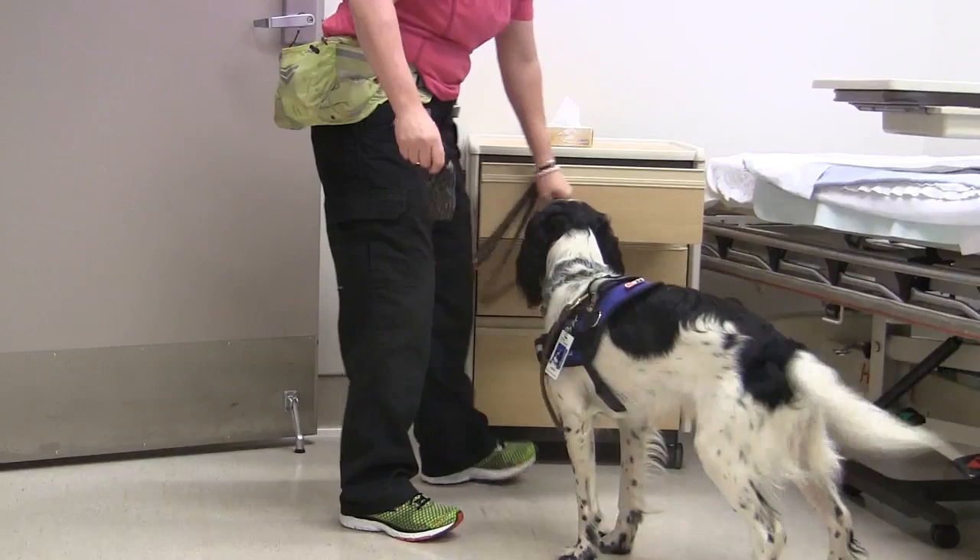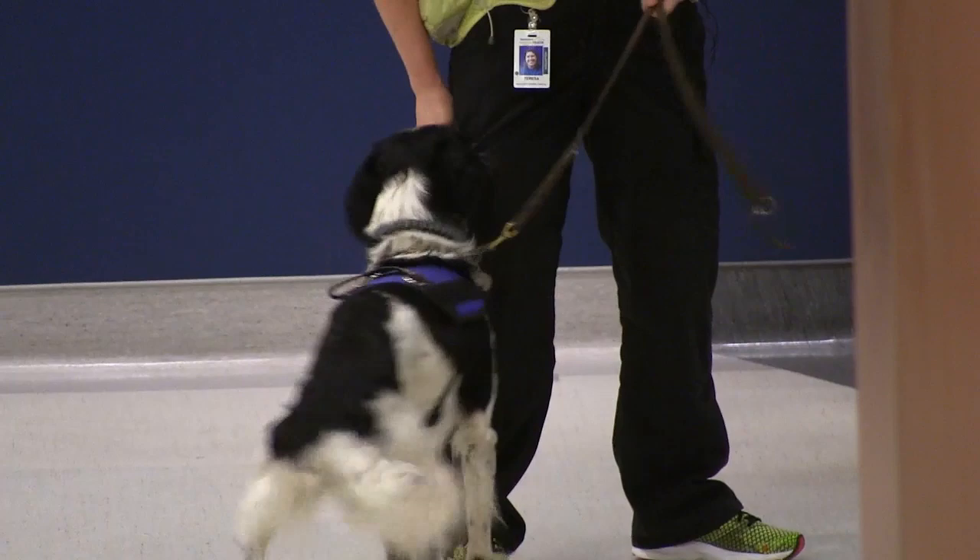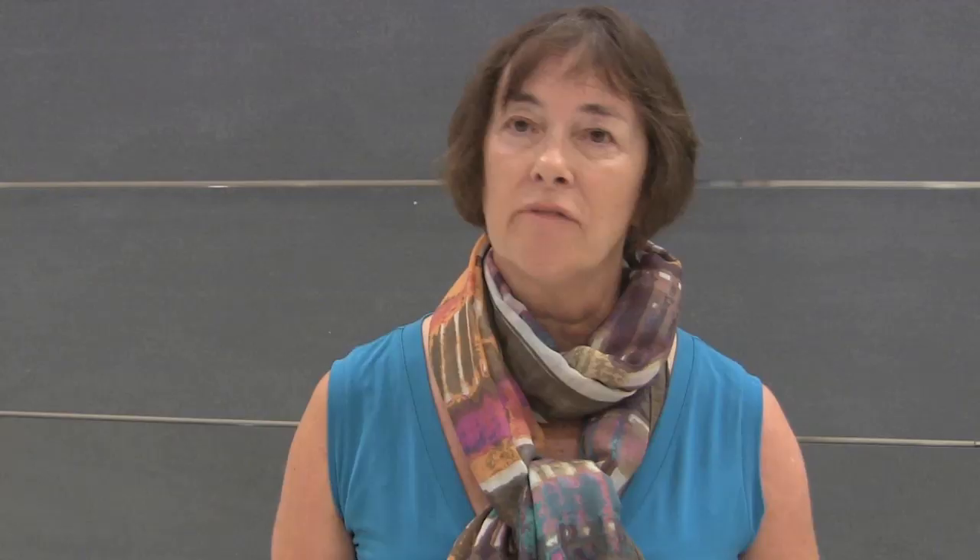My husband was just browsing through the internet and found an article on a dog named Cliff in Amsterdam who was trained to find C. diff on patients. I had just recently had C. diff myself and was also working with bomb dogs and drug dogs at the time. He came home and said, 'Can you teach a dog to find C. diff?' and I told him, 'If it's got a smell, I can teach a dog to find it.'